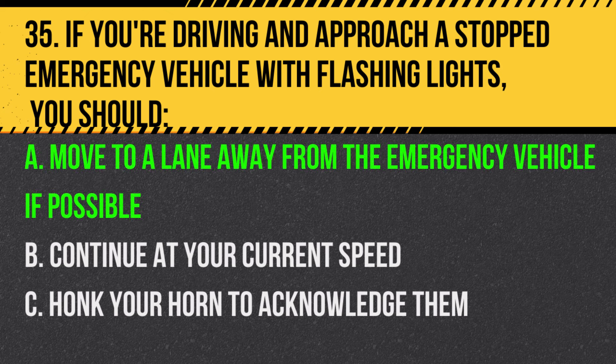Answer: A. Move to a lane away from the emergency vehicle if possible. This gives them space and ensures safety.